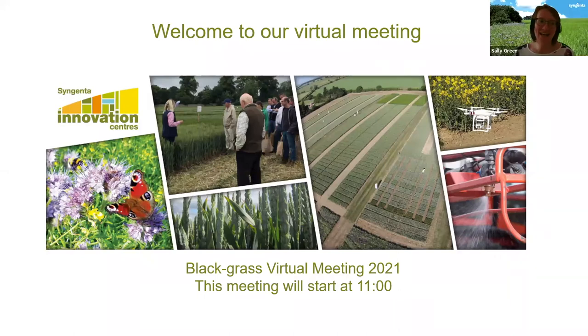Good morning everybody and welcome to our Syngenta Blackgrass and Application webinar. My name is Sally Green, Marketing Communications Lead at Syngenta. I'd like to introduce Georgina Wood, our Field Technical Manager and Grassweed Specialist, who'll be taking you through our Blackgrass section, and Harry Fordham, our new Farming Technology Lead, who'll cover the Application section.